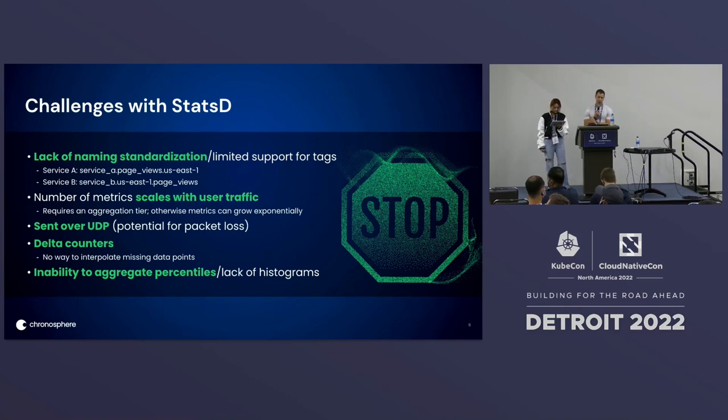Next, the number of metrics scales with user traffic within StatsD. This means if the number of user requests or traffic to the overall business goes up, the number of metrics go up — not necessarily the cardinality or unique number of metrics, but the total volume. This oftentimes requires the need for an aggregation tier before actually storing the metrics in the time series database. Otherwise, these metrics can grow exponentially.